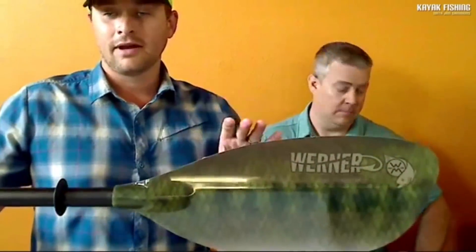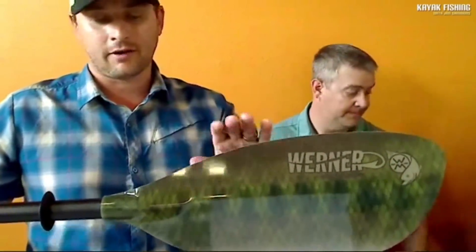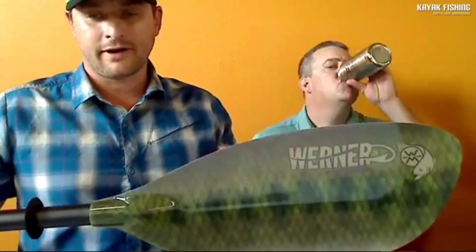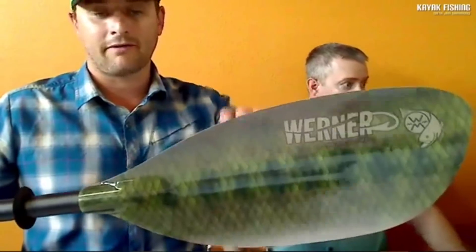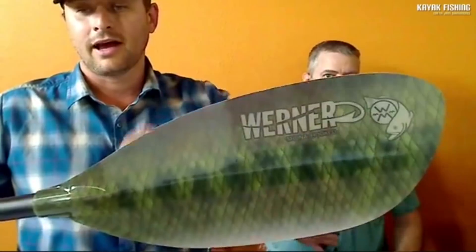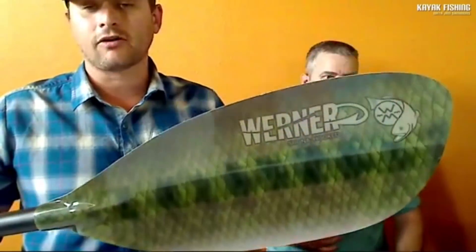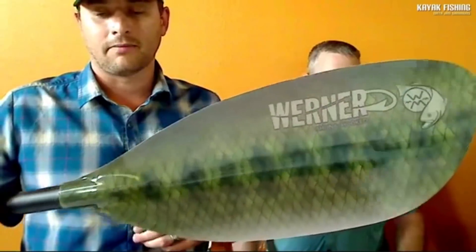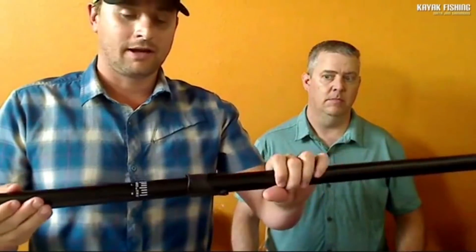The Lever Lock will be offered in both the Camano and Shuna models in premium fiberglass, in three patterns: HD Bass, Trophy Charcoal, and Lime Drift. It's a confident, dependable system and will be available early September at your local Werner dealer.